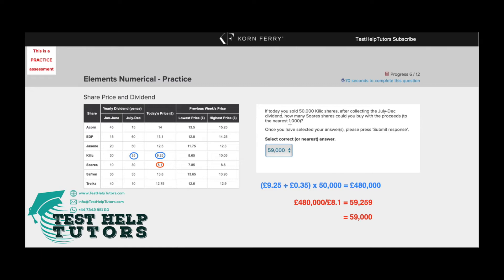So there are two parts to this question. First, we need to work out how much we would get in total from selling 50,000 Kilit shares along with its July to December dividend, and then work out how many SOAR shares we could buy from that sale.